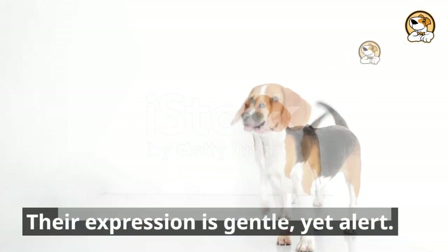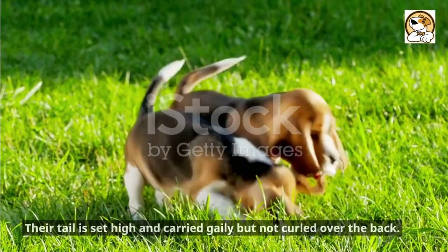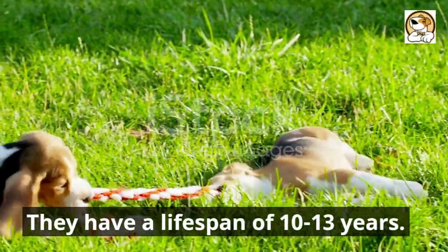Their expression is gentle, yet alert. Their bodies are muscular, built for endurance and speed. Their tail is set high and carried gaily but not curled over the back. They have a lifespan of 10 to 13 years.